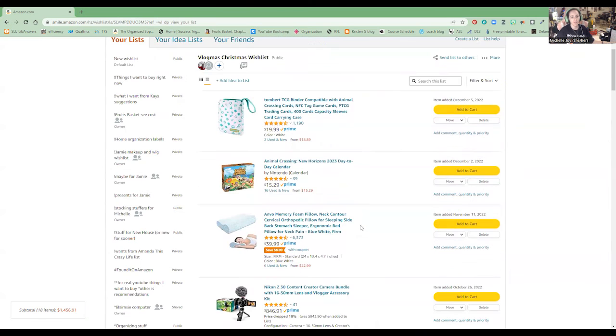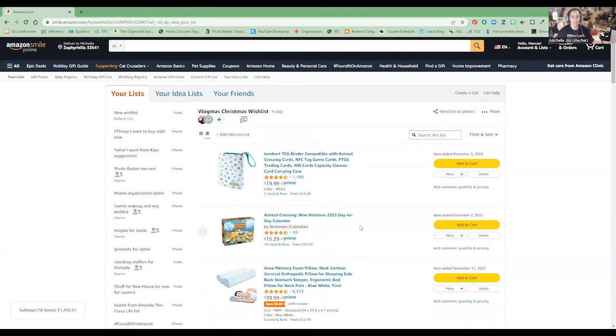And that is my Christmas wish list! I hope you enjoyed it. The link will be in the description if you're interested in getting any of these things for yourself. I hope you have a wonderful holiday season. See you tomorrow. Bye!